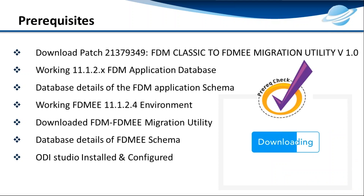Now, taking a deep dive into how to upgrade FDM to FDMEE — these are the prerequisites that need to be followed. First and foremost, patch number 21379349, the FDM Classic to FDMEE migration utility, must be applied to your environment. Your environment should be on application version 11.1.2.x at minimum. You cannot migrate an 11.1.1.3 or 9.3.3 application. You need to know all details about your FDM application database schema, a working environment of 11.1.2.3.500 or higher, and ODI Studio must be installed and configured on the system.